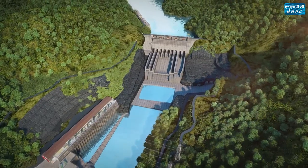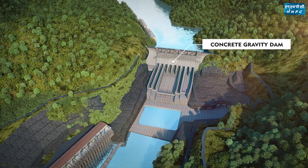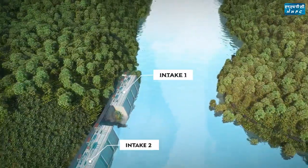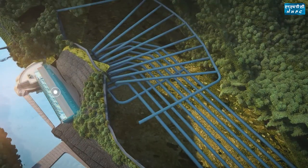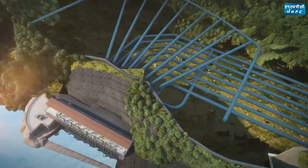The major components of the project are a concrete gravity dam for storing water in the reservoir, eight intakes to draw water from the reservoir, eight head-race tunnels for conveying water from the reservoir to the powerhouse, and a surface powerhouse for housing the machineries to generate electricity.